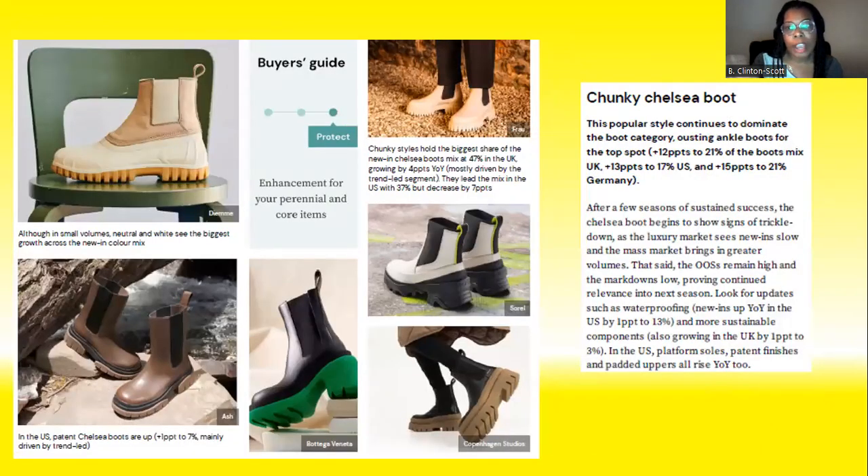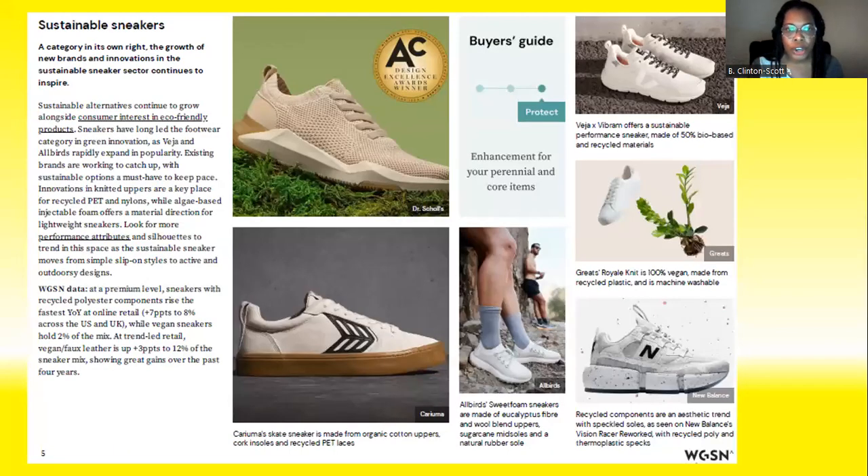Next in the protect category is the Chelsea boot — that specific style of combat boot. It was super popular last fall/winter and it's back again. You're just going to find it in more variety — more colors and mixed media, like rubber and suede hybrid boots. So more variety of this Chelsea combat boot.